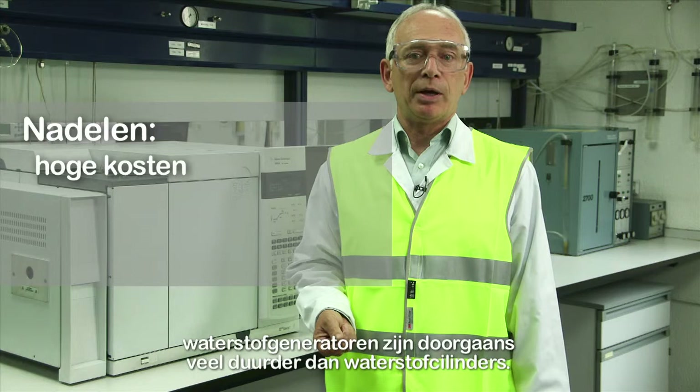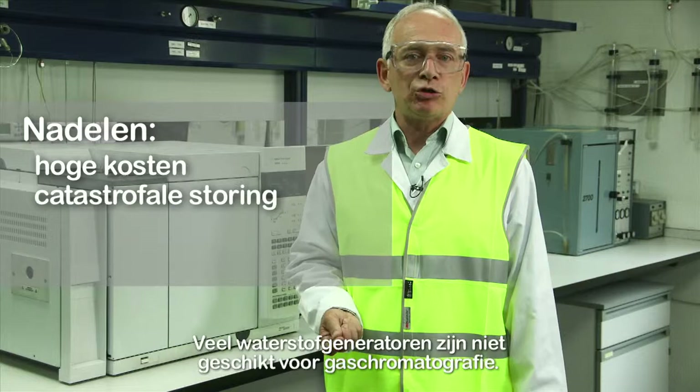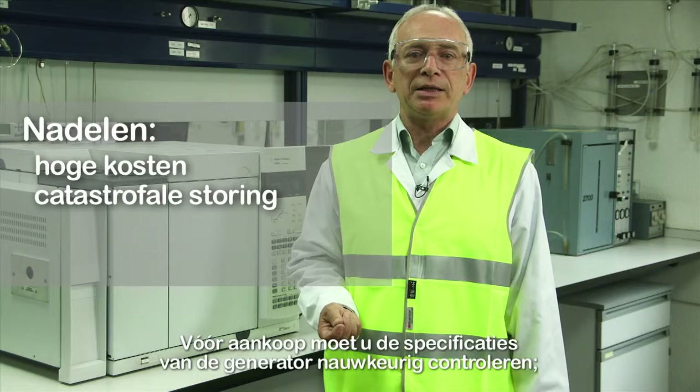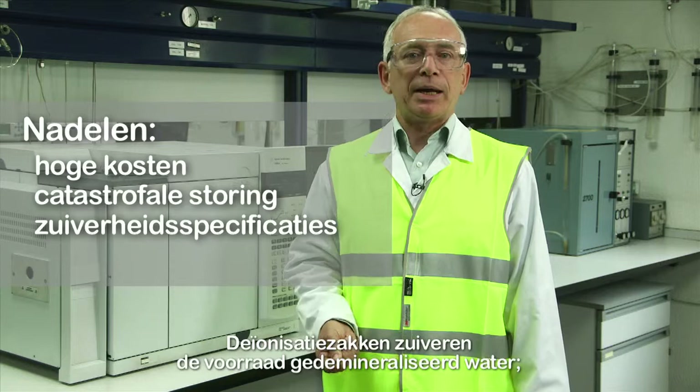The disadvantages of hydrogen generators: they are usually much more expensive than hydrogen cylinder supply. Even the best hydrogen generators can fail catastrophically without any warning, so backup cylinder supply is strongly recommended. Many hydrogen generators are not suitable for gas chromatography — before purchasing, the generator specifications must be checked carefully. Most manufacturers only give either the oxygen or water impurity levels, not both. Deionizer bags purify the de-mineralised water supply and must be changed often as recommended by the manufacturer, or the generator will be severely damaged.